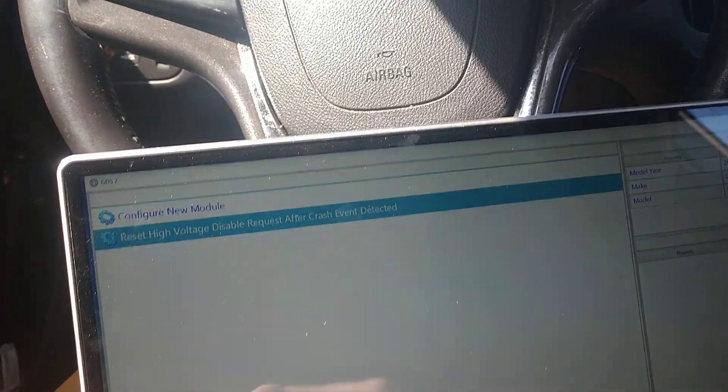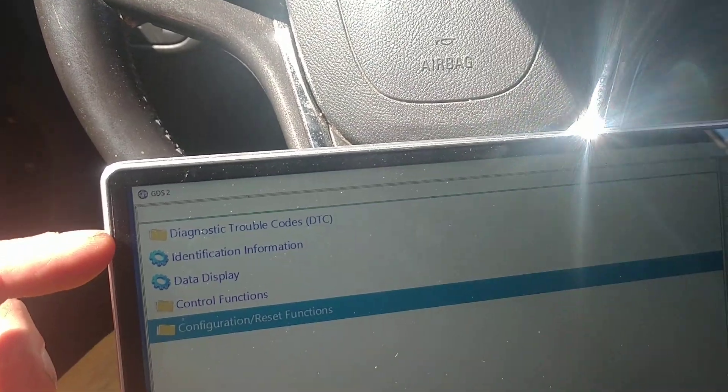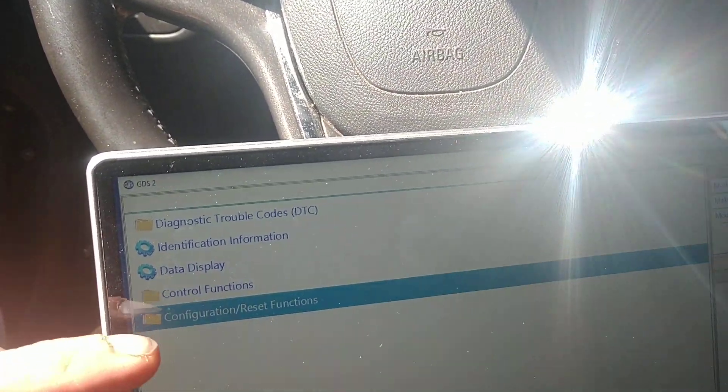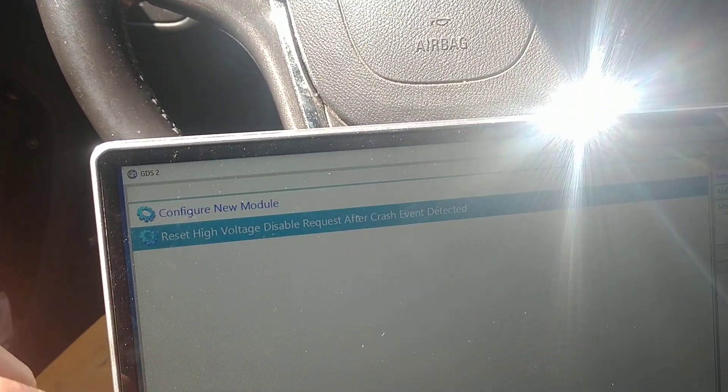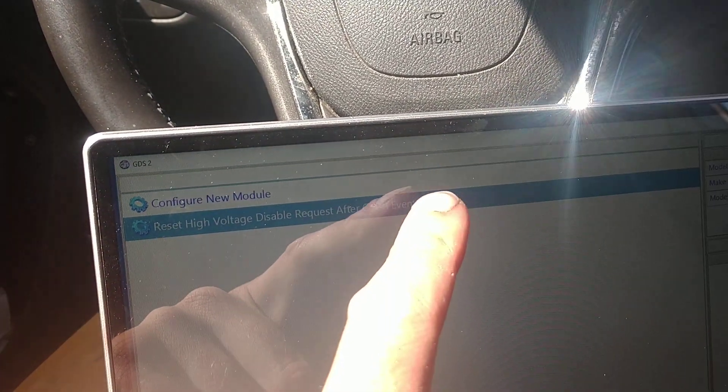You don't go to DTCs or control functions — you go to configuration, then reset functions. Then select 'reset high voltage disable request after crash event detected.' Yes please.